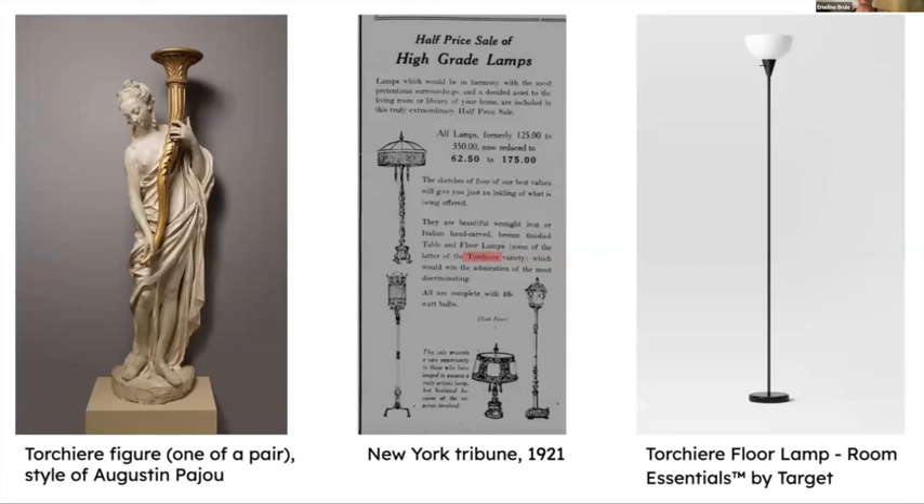Just for context, this is a historical torchiere. A torchiere can be anything as long as it is self-standing and has a source of light directed towards the ceiling — it could be used with gas, it could be used with oil. The newspaper corpus starts advertising for torchieres around 1920, which is quite consistent with electrification, and you can see the variety of forms available around that time. On the right is the modern torchiere floor lamp, still sold under the name torchiere today, and the same design or something very similar is available through many different brands, rarely associated with any designer's name.